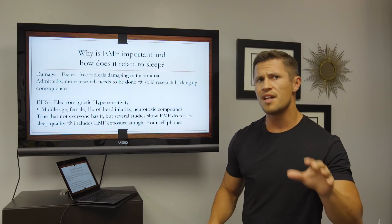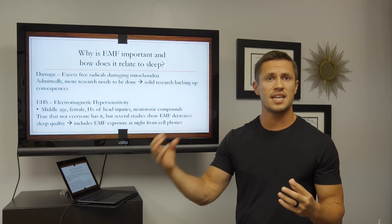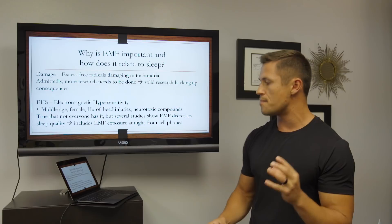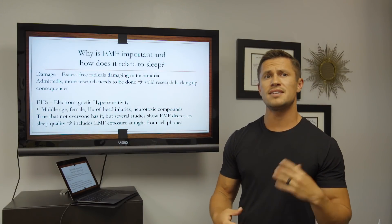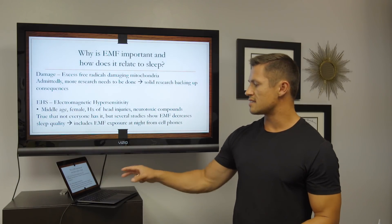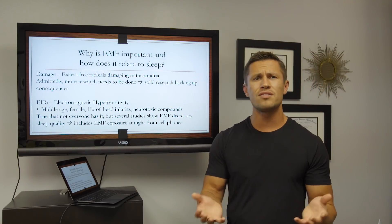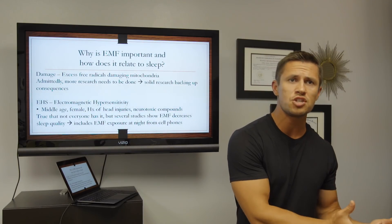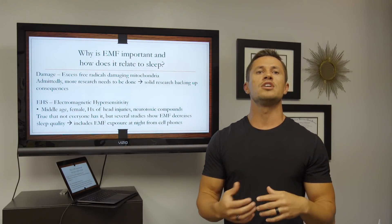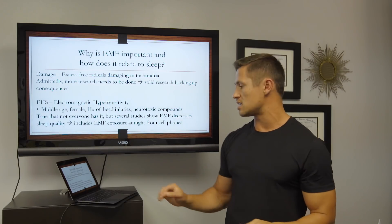While not everyone has EHS or this condition where they're hypersensitive to EMF, the fact is there are now several studies showing that EMFs decrease your sleep quality and damage your mitochondria — including EMF exposure from your cell phones and all your gadgets. So it's really important that, even without EHS, it's still optimal to get rid of this as much as possible and diminish EMFs so we get the best sleep possible.